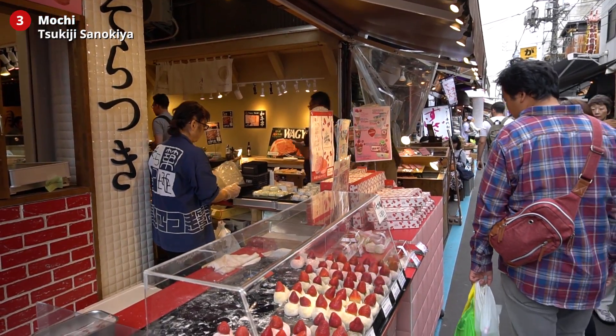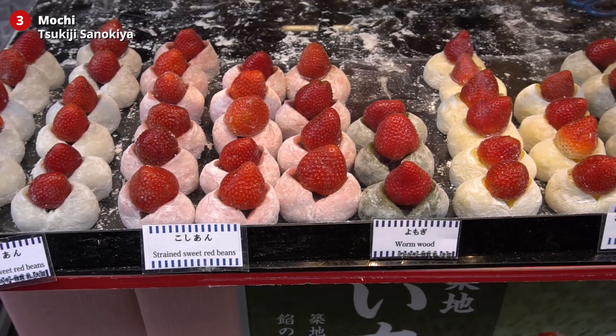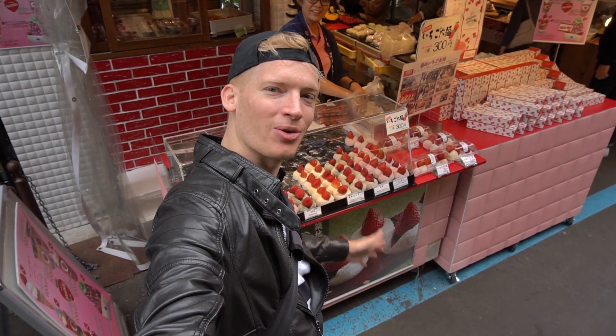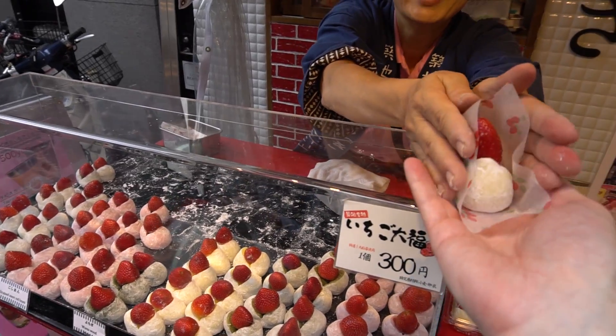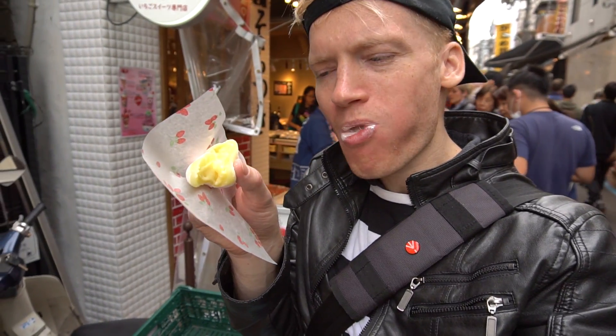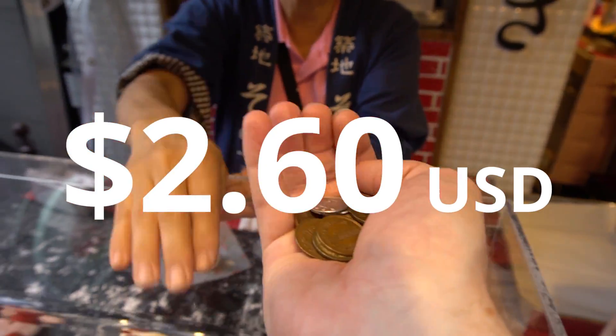Number three: mochi. Top off your Tsukiji experience with my favorite Japanese treat — a Japanese mochi ball loaded with custard. Today I'm very lucky, look what I found: cream mochi! Mochi time! That is damn perfect — custom mochi for just 300 yen, two US dollars and sixty cents.